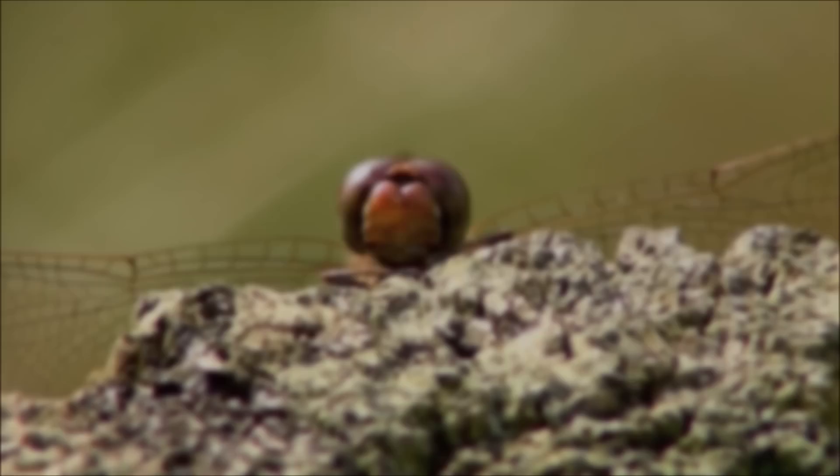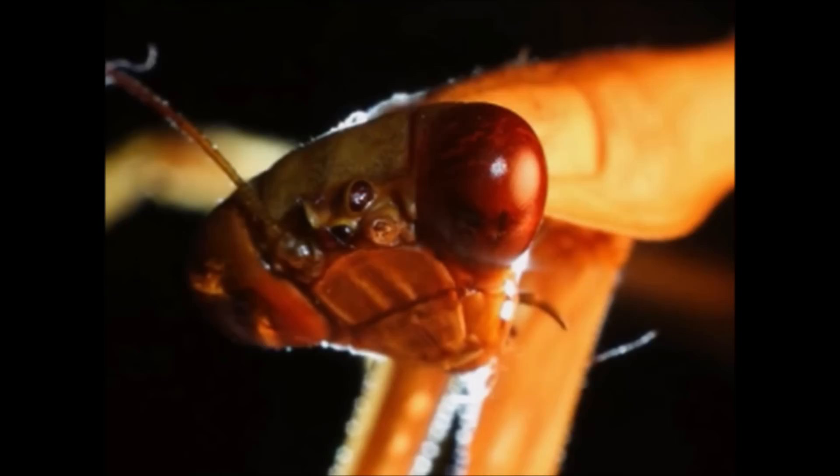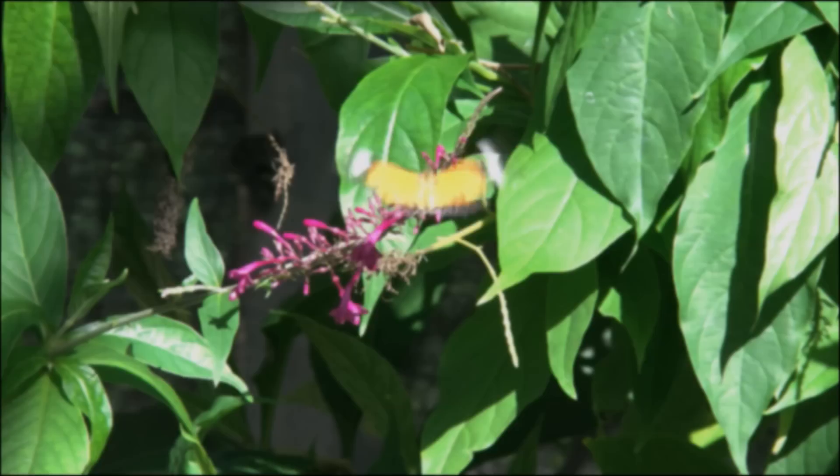Another interesting insect characteristic is their eyes. Insects have a special kind of eyes called compound eyes. Compound eyes are made up of hundreds or even thousands of tiny light-sensitive units. Each unit sees only a small part of the insect's surroundings, but all of them together create a mosaic image – a pattern of light and dark dots. Overall, insects do not see as well as humans do, and only some can see colors, but their eyes are excellent at detecting motion.